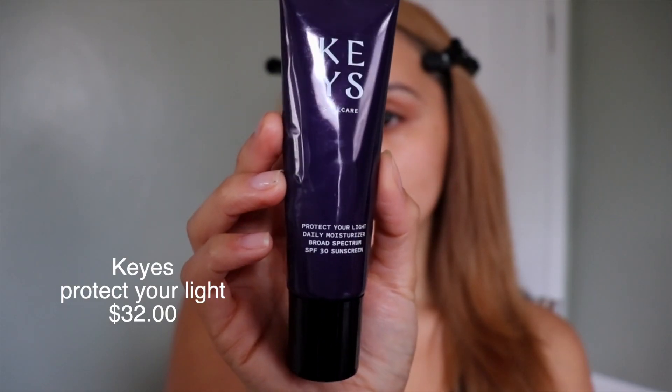Before, I could just see my makeup seep into my pores. The last product I go in with is a moisturizer. I am obsessed with moisturizers that have SPF. This one is by Keys Soulcare and it's called Protect Your Light Daily Moisturizer — it has SPF 30. I'm almost running out, which I'm really sad about because it's actually pretty good. It doesn't leave a white cast, which I also love. Do not forget your neck — moisturize even your neck.